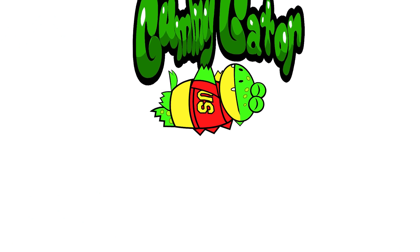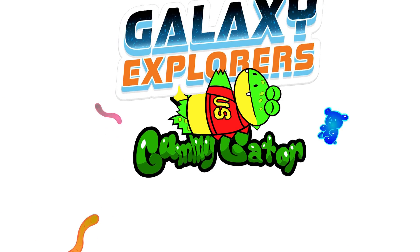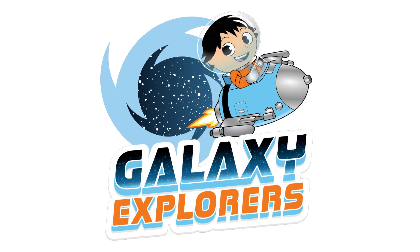I'm Gus the Gummy Gator! Today, we're Galaxy Explorers! Let's go!